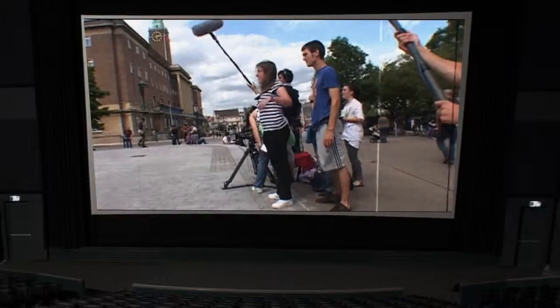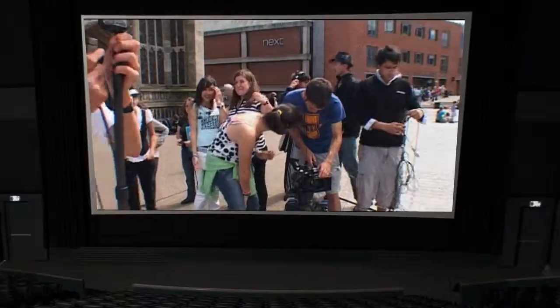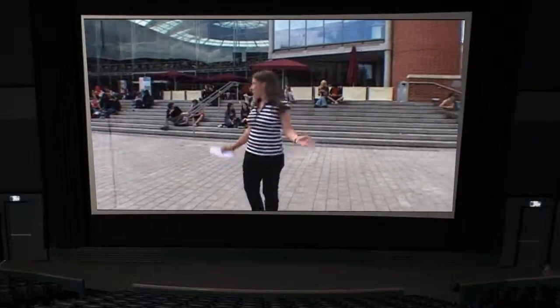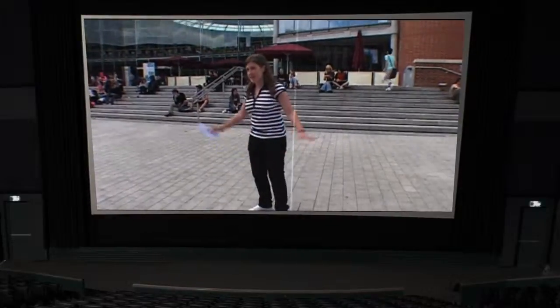Towards the end of the course, students spend one to two days shooting their film with professional equipment and tuition. And you stop here and you look around, put your hand on the floor, ok, and you start.